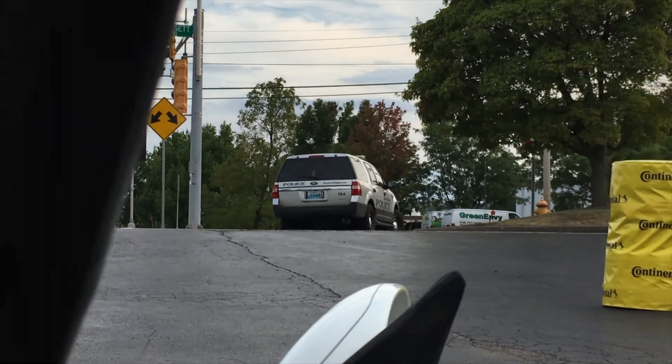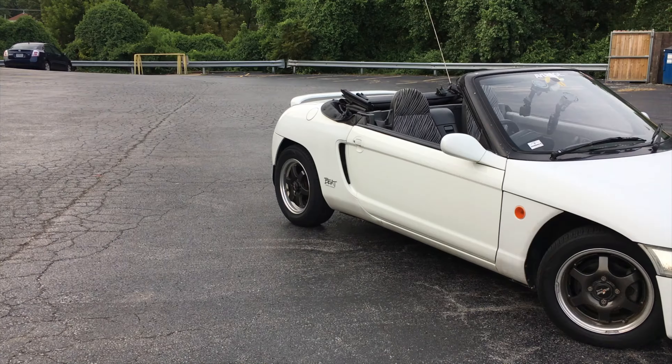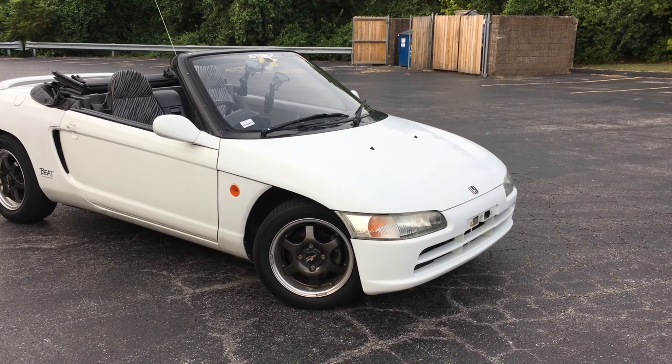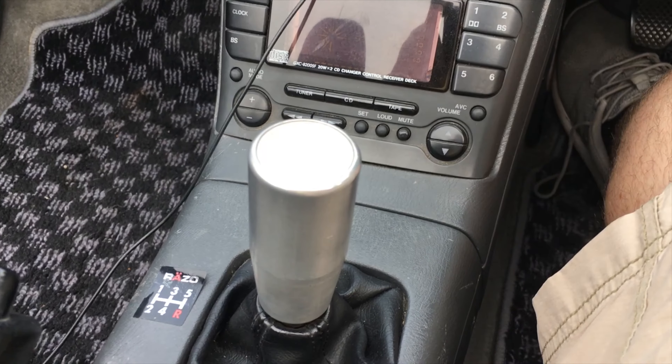A cop came by and said it was a really tiny car and didn't know people that small, then drove away. Right-hand drive life. What's up guys, my name is Zach and today I'm driving a 1992 Honda Beat. This car was only sold in Japan, so it only comes in right-hand drive.